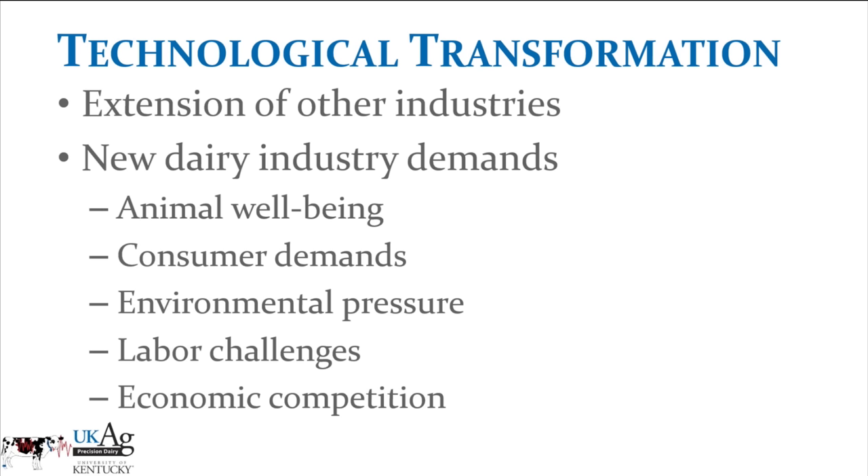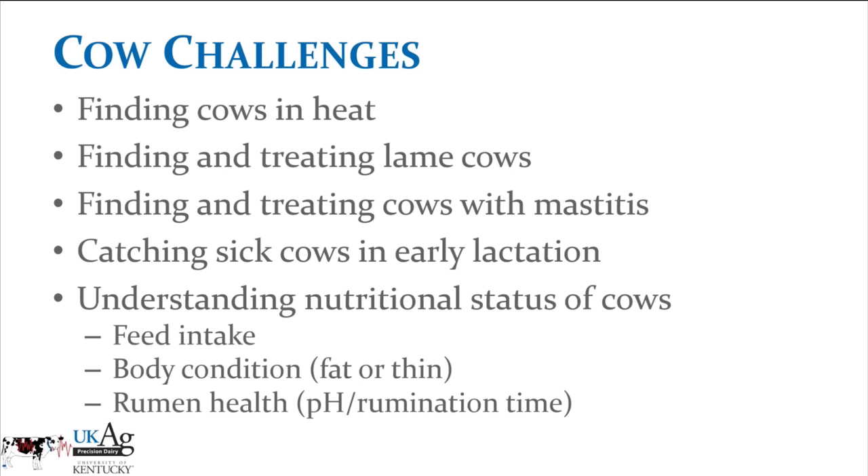At the same time, we have new dairy industry demands. We're more concerned about animal well-being, what consumers demand of us, environmental pressures, additional labor challenges, and economic competition — all of which create opportunity for these technologies. At the cow level, we still have issues finding cows in heat, finding and treating lame cows, cows with mastitis, catching sick cows in early lactation, and better understanding nutritional status — whether feed intake, body condition, or rumen health. All these factors together create the opportunity for precision dairy technology.